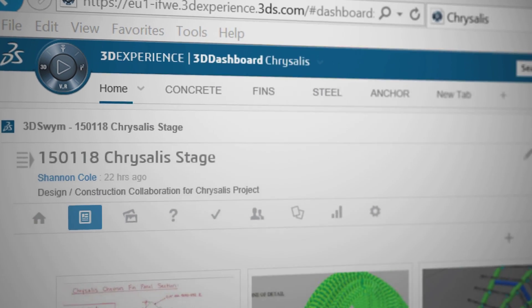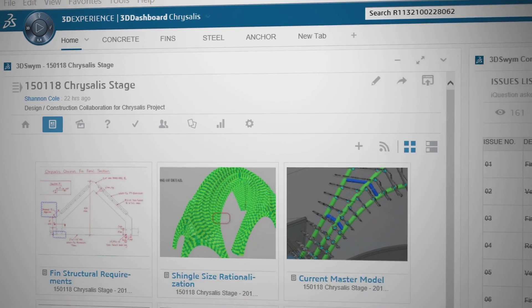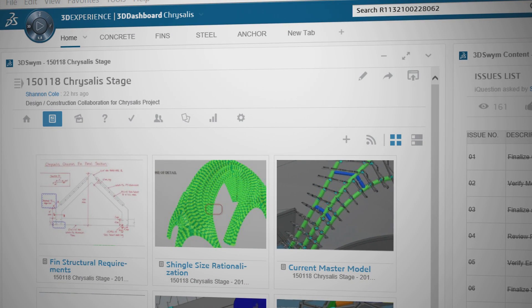We've used the dashboards on this project to basically be our touch point for providing information to the customer. As we're doing design work and getting drawings from our outside consultants, we've been posting that as kind of mini stories.